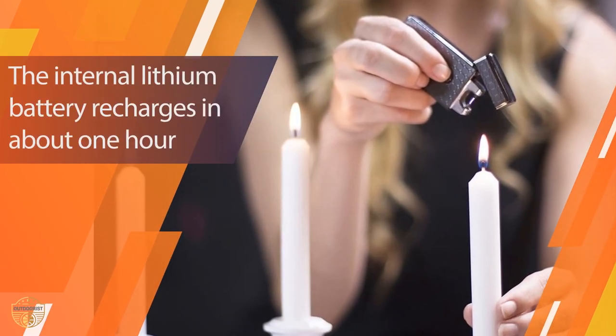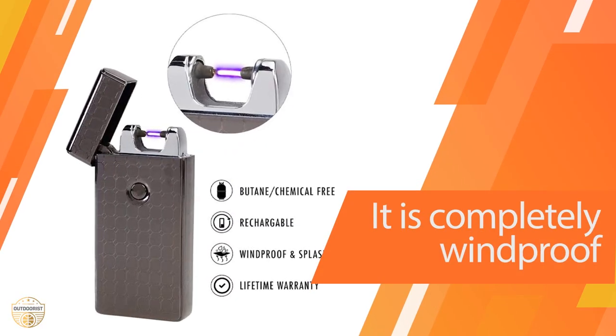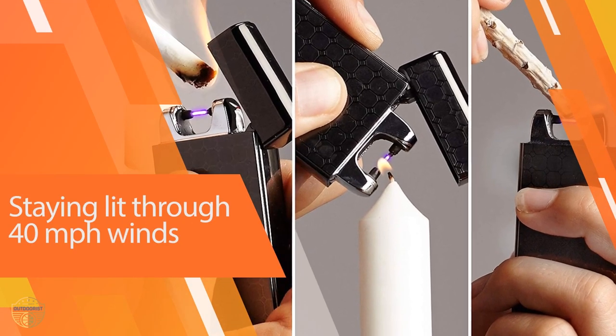The internal lithium battery recharges in about one hour. It is completely windproof, staying lit through 40 MPH winds. As a bonus, it claims to be TSA approved, although I did not test that theory.